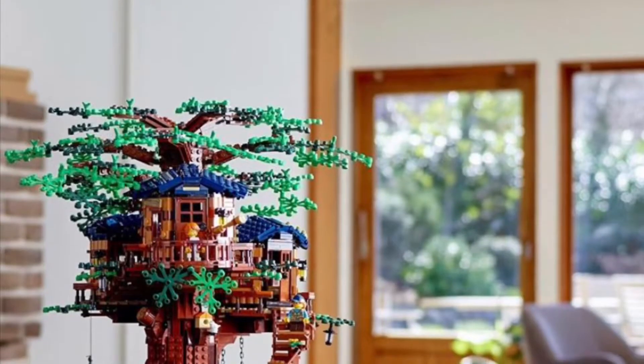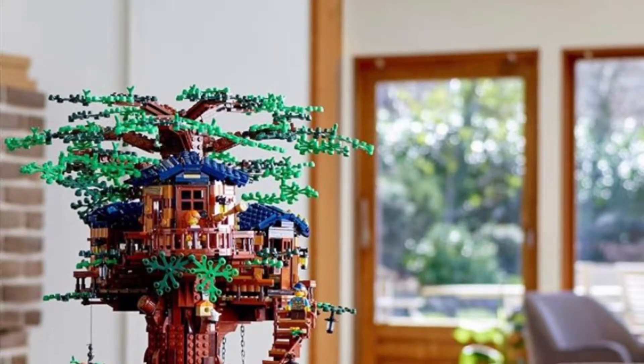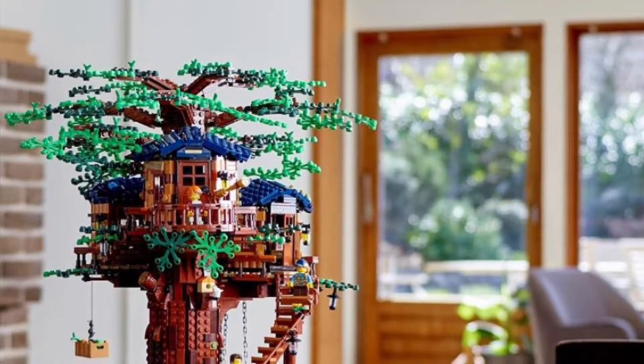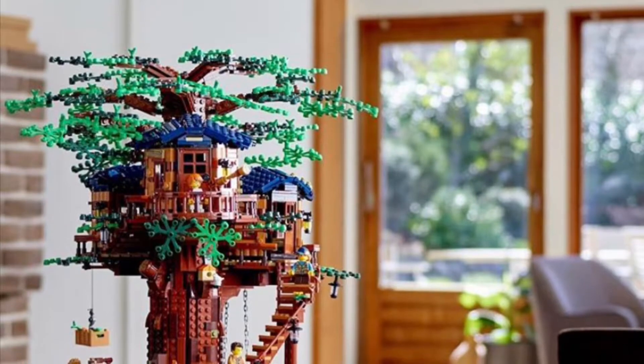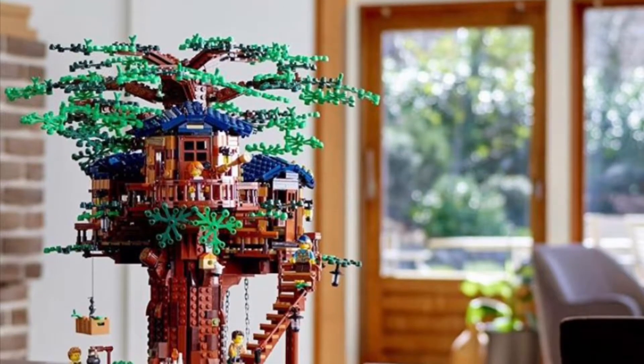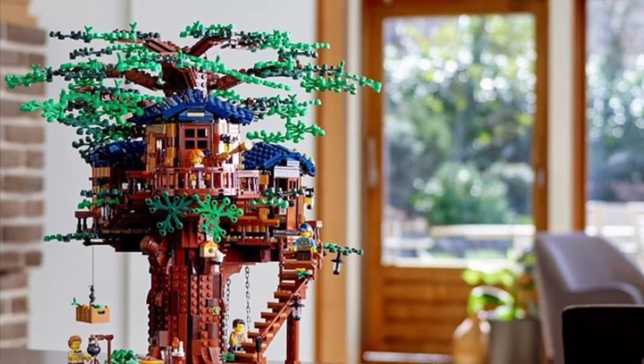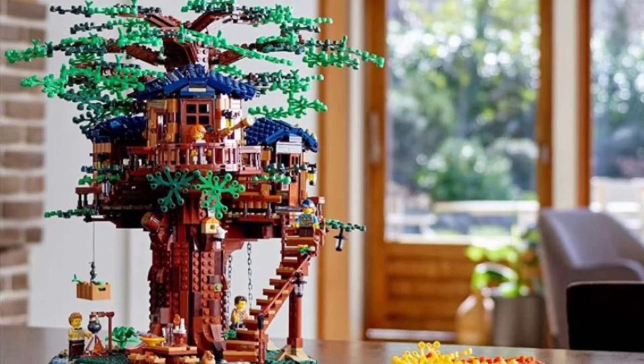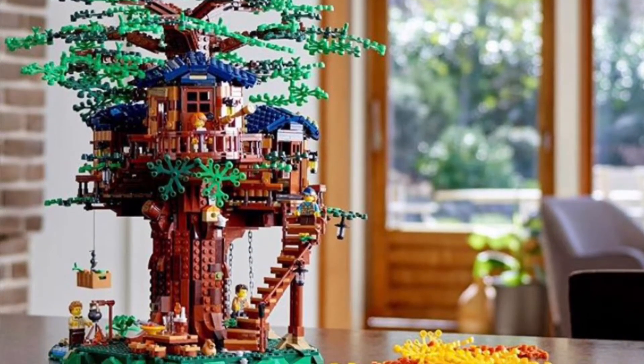And then here is the full thing — this thing looks great. No count on the minifigs in the photos they've given, but this thing looks huge, looks beautiful, it looks amazing. I love all the little details, especially the pulley. This house looks great.